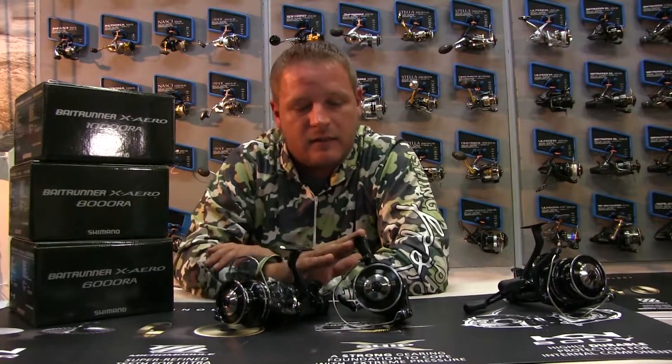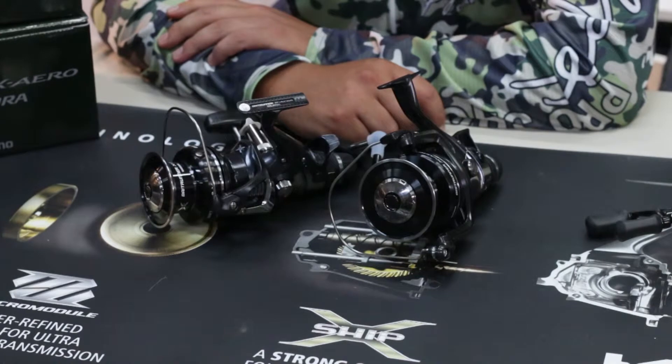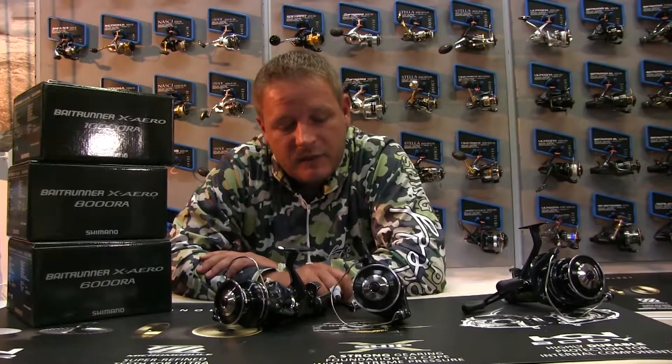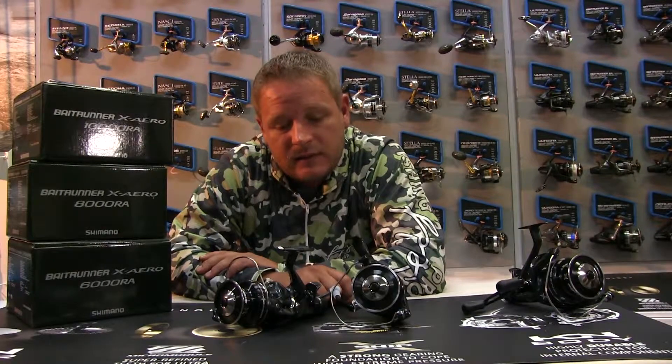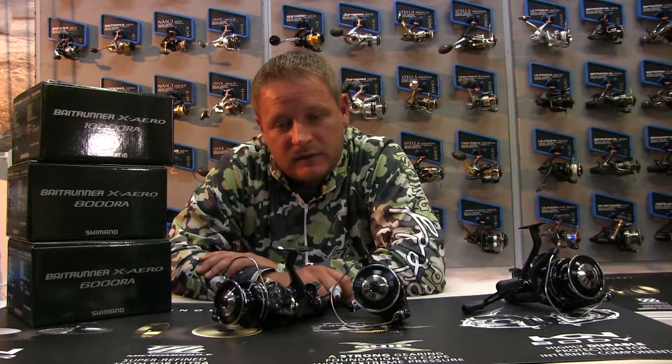On the 8000 and the 10000 model, there's not much difference. They've got an eight ball bearing system. The 8000 just takes a little bit less line than the 10000. They've both got single handles and come with a spare spool. It's the best quality reel I've seen in a while, especially for the South African carp angling market. It picks up line quite quickly, it's nice and durable — the best quality you can probably get in the South African market at the moment.